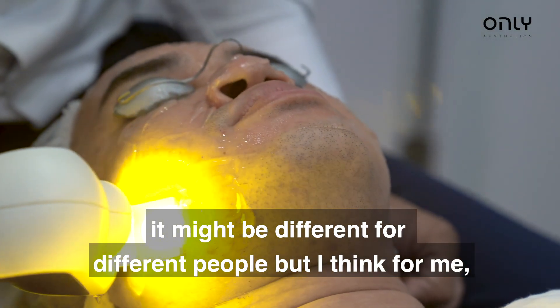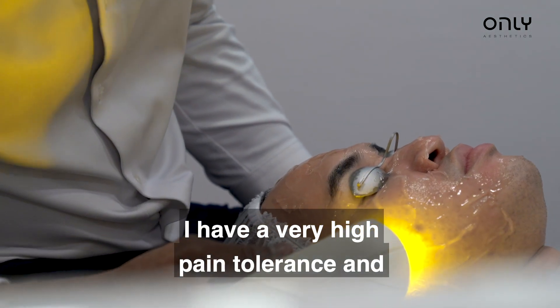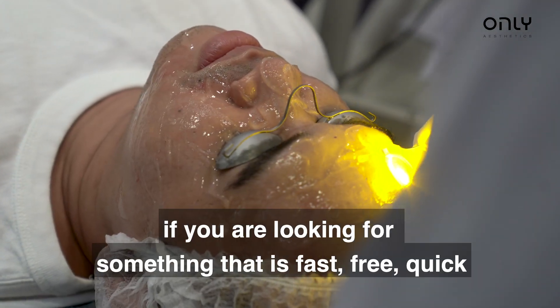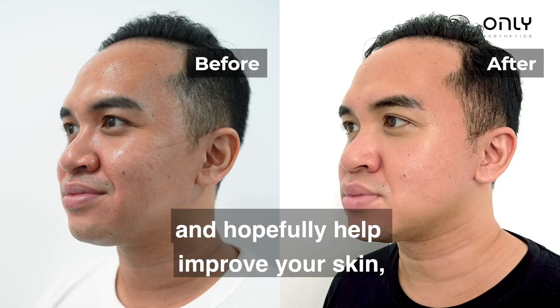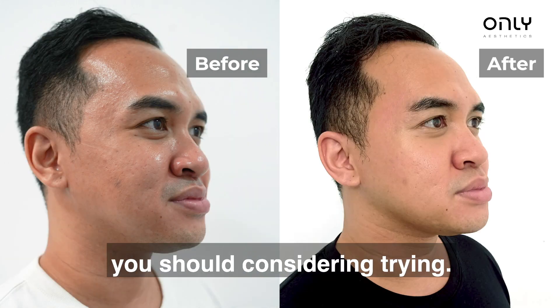It might be different for different people, but I think for me I have a very high pain tolerance, and I had no complaints whatsoever. So I think overall, if you're looking for something that's fuss-free, quick, just get in and out, and hopefully help improve your skin, I think this is definitely something you should consider trying.